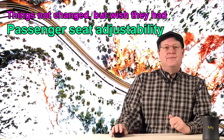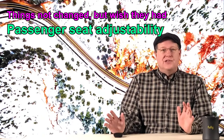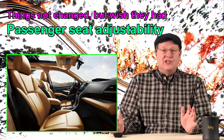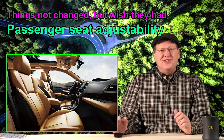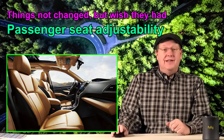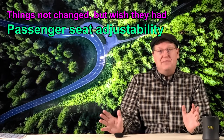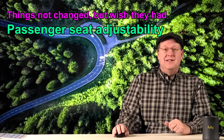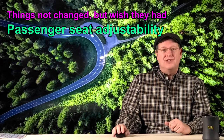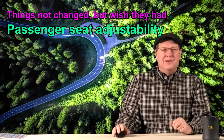Number three on my list is the passenger seat. I still maintain that in the top trim package, the Subaru Ascent should offer the same adjustability in the passenger seat as they do in the driver's. While the passenger seat is not uncomfortable, it is less comfortable than the driver and even the rear captain's chairs in my opinion. This simply just should not be the case. It further adds insult to injury when my passenger seat in my rented Jeep offers eight-way adjustable travel and lumbar support to match the driver. What's up with that?